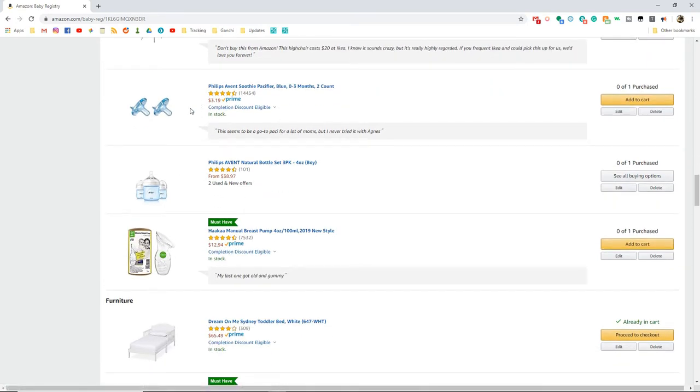Our oldest Agnes used MAM pacifiers — she tried MAMs and nooks and liked the MAMs better. But I thought it might make sense to try Soothies this time. Everyone seems to love Soothies for newborns and I think they're kind of cute. We got all of Agnes's pacifiers from registry welcome bags for free, which is why we never tried the Soothies — we didn't get a free one. But I'm not going to reuse pacifiers for our next daughter; she's going to get fresh ones. So if I'm going to buy them, I'm going to try a brand I want.